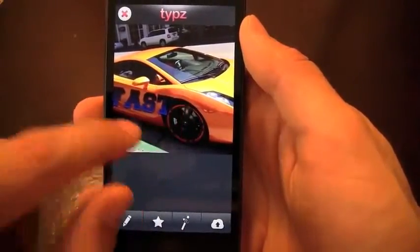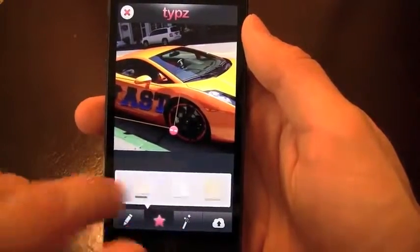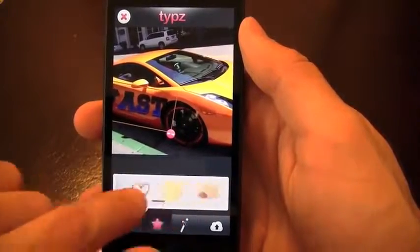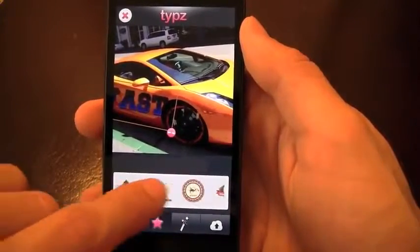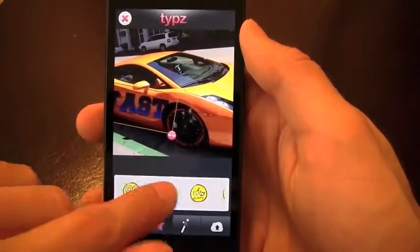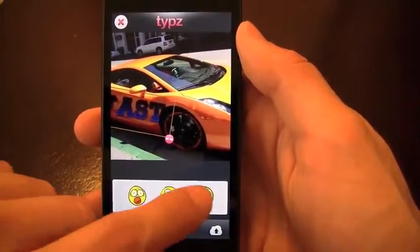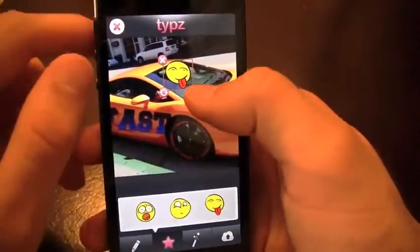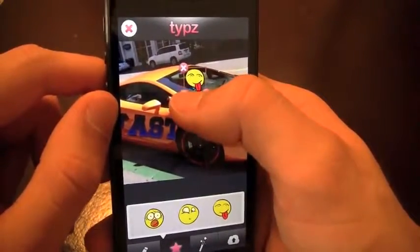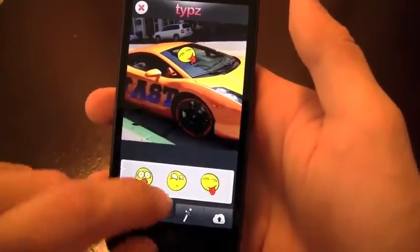So once I'm done with that, I can leave it there, I can move it around, I can start adding my stickers to the photo. Let's see if we can find anything that matches. You've got your hearts, frames — really a ton of things that you can add. We've got the badges right there. I think maybe a little smirk or something inside the car — maybe this one looks cool. So right in there, make it seem like that's the driver. Resize this, rotate it a little bit, really make it how I want it to be. And then just like that, I can leave it.